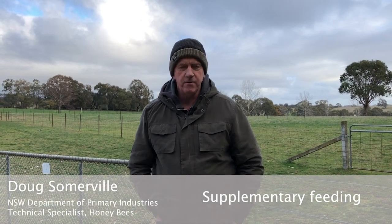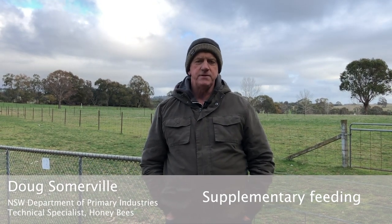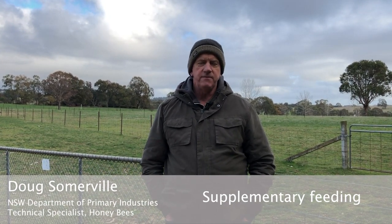Supplementary feeding. I'm going to talk about supplementary feeding and the potential for contaminating future honey crops. There is a bit of an issue that has always been around: whatever you put into a beehive has the potential to be found in honey crops that are extracted from those hives down the track. It could be next week, next month, or even six months from now when those hives are extracted.